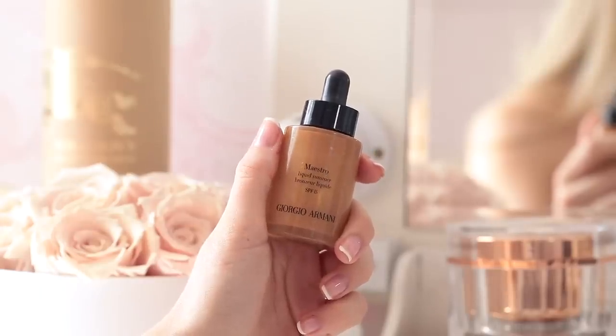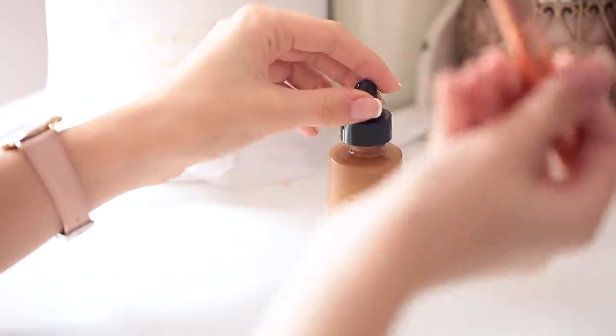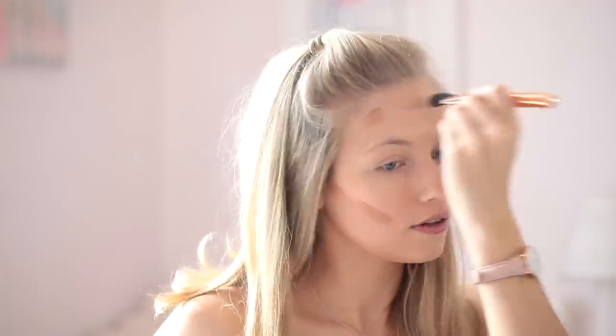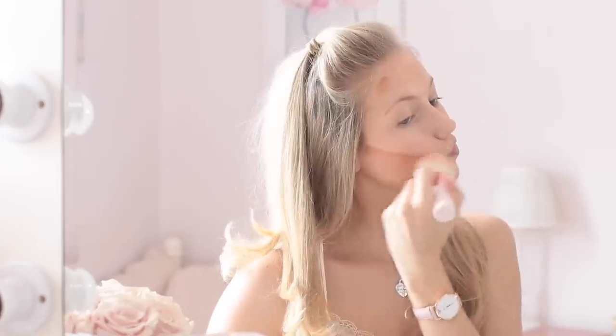Next I'm taking the Armani Maestro liquid bronzer again — a product I've fallen in love with because it's so versatile. It's amazing for darkening your foundation, as an all-over bronzer, and also incredible to contour with. I drop a couple of drops from the pipette onto my contour brush and apply it in all the usual places. It gives a really natural, subtle contour but also adds lots of color, warmth, and glow — it basically puts a little bit of the sun into your face.